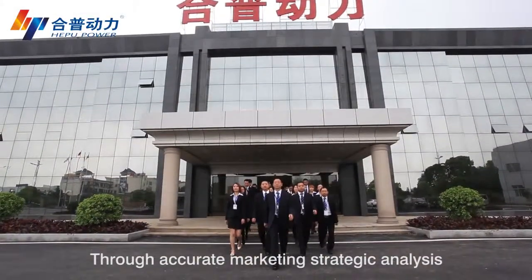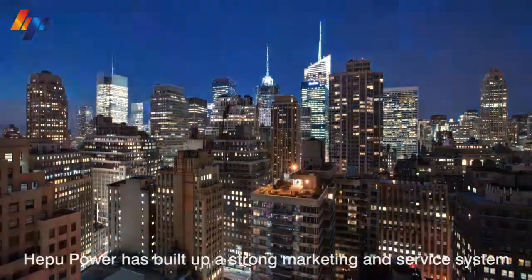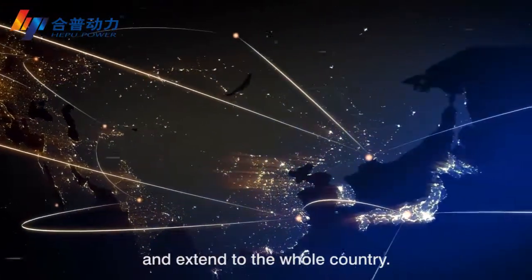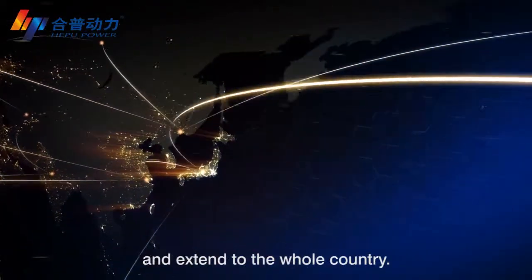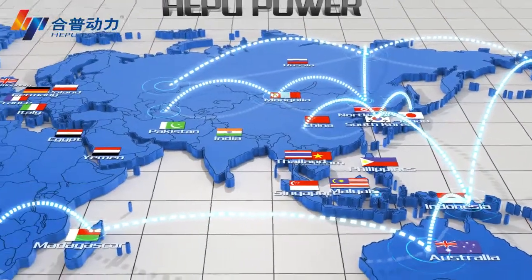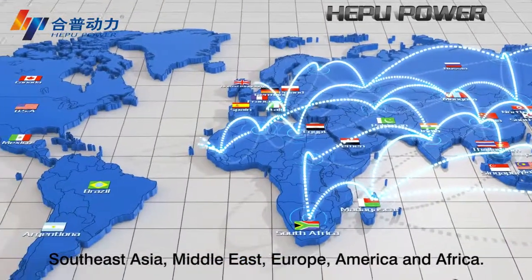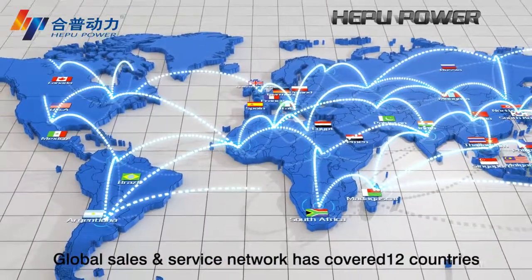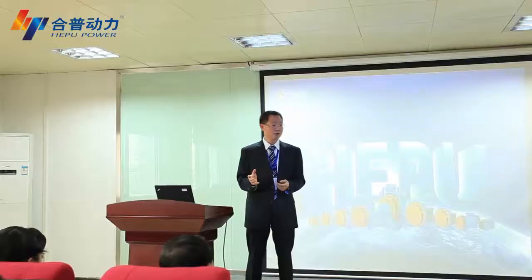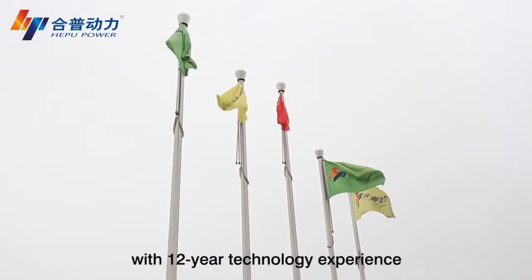Through accurate marketing and strategic analysis, Apple Power has built a strong marketing and service system centered on headquarters in South China and extending to the whole country. The overseas market is based on five regions: Southeast Asia, Middle East, Europe, America, and Africa. The global sales and service network has covered 12 countries, supported by 12 years of technology experience.